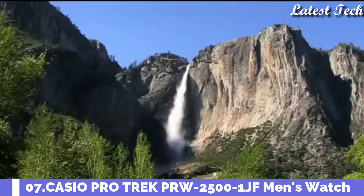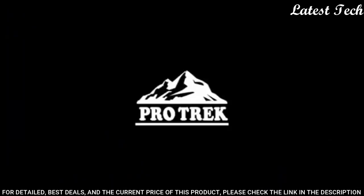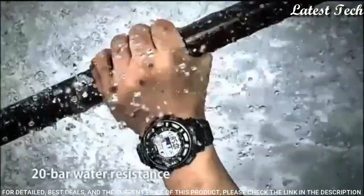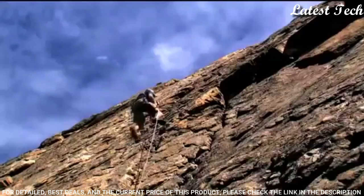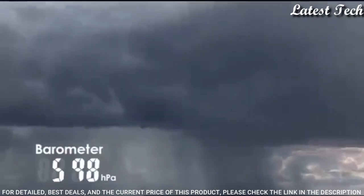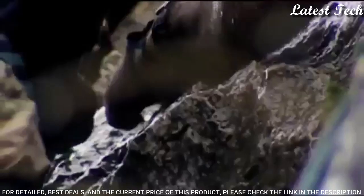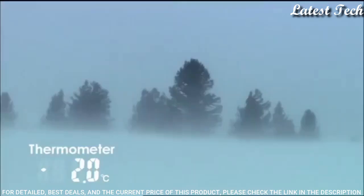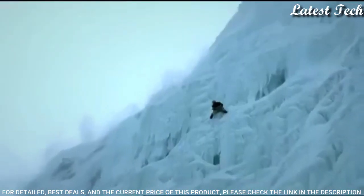Number 7: Casio ProTrek PRW-2500-1JF. It is equipped with Japanese solar quartz movement, polymer aluminum case of round shape. Case dimensions are 50.6 mm in diameter and 15 mm in thickness. The dial of this Casio watch is LCD. Display type: digital. This timepiece has mineral glass, polymer band, band color black, 200 meter water resistance.